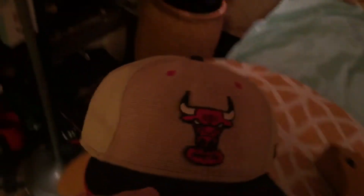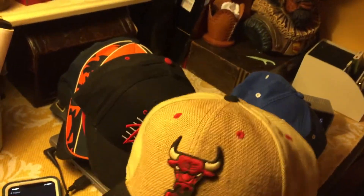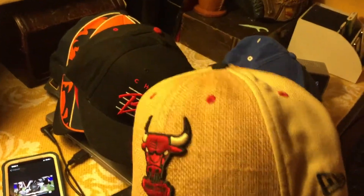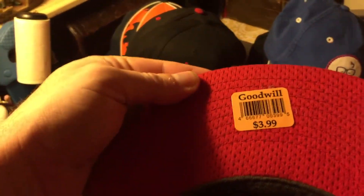My lovely sister picked this up at a Goodwill — it's a fitted knitted Chicago hat. It's kind of interesting, it's brown or beige, whatever you want to call it. As you can see, here's proof — it's from Goodwill for four bucks. It's vintage and old.